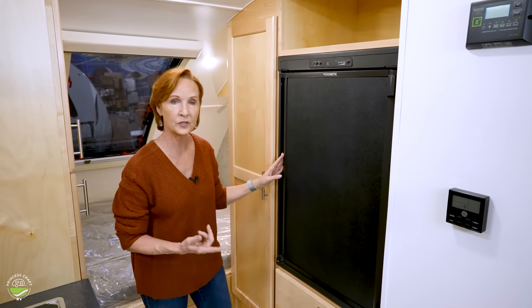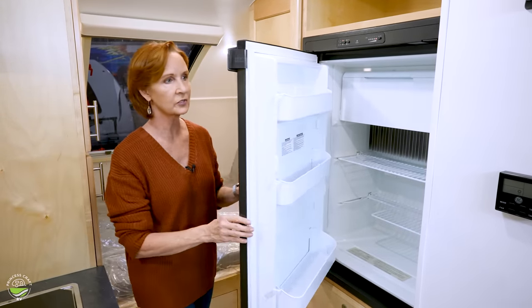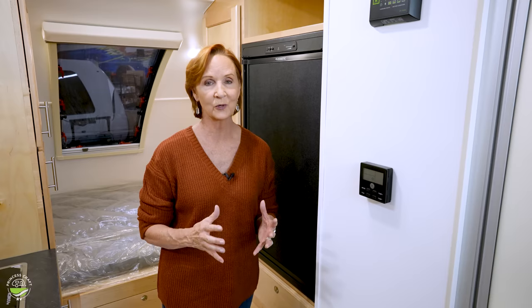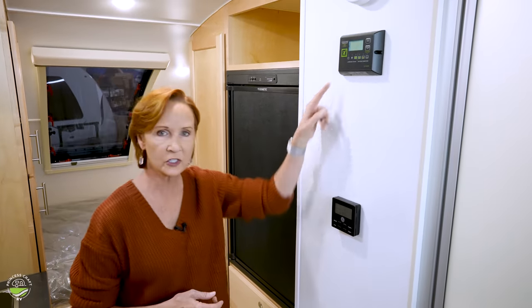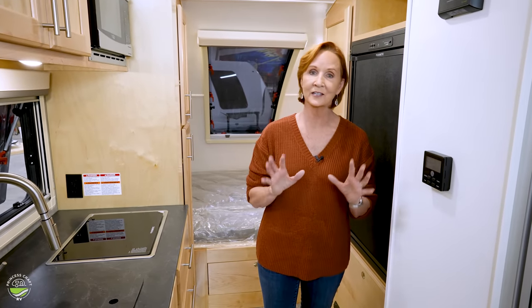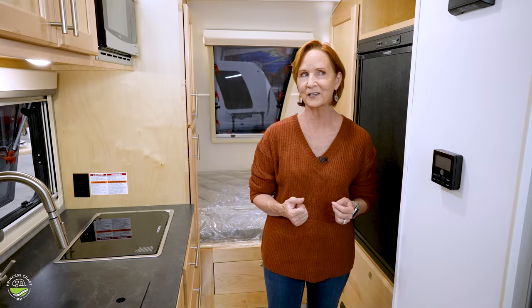This refrigerator is four cubic feet and it's a three-way, meaning it runs on gas, electric, and 12 volts — giving you a lot of flexibility to keep things cold while traveling. Next are the controls for the air conditioner, which is a 13,500 BTU roof unit that will keep this space super cool even in extreme heat. Up above that is the charge controller for the solar panel. One option on this trailer is a 100-watt solar panel on the roof, and there's also an option for a second 100-watt panel, so you could have 100 or 200 watts. That will charge the battery and allow you to run almost everything except the air conditioner and microwave when you're not plugged into shore power — great for off-grid camping.